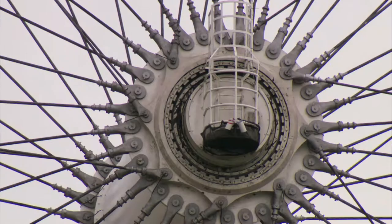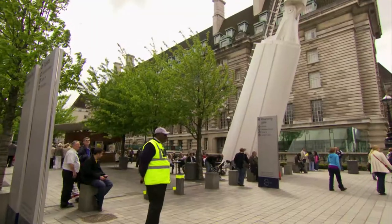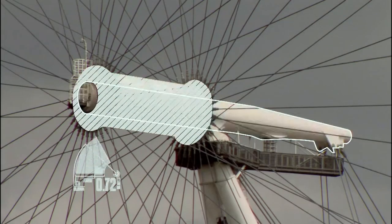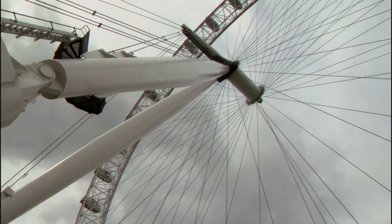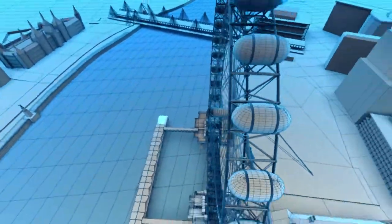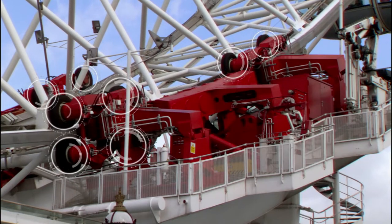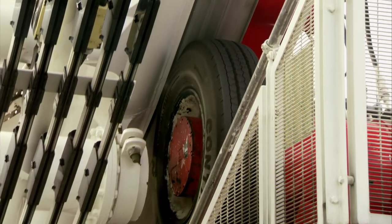This spindle at the Eye's centre holds the whole thing together: 23 metres in height, together with the hub weighs over 300 tonnes. 64 spokes stabilize the machine, along with 16 rotation cables that attach to the hub at an angle, preventing lag in the Eye's rotation. The wheel itself is turned by a set of truck tyres driven by hydraulic motors whose rotation in turn drives the wheel.